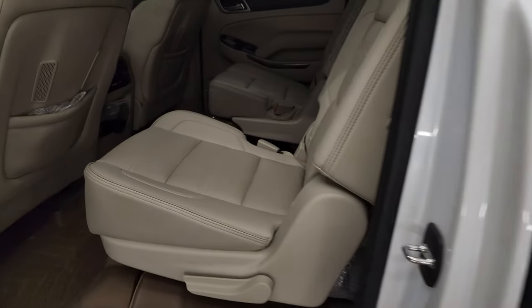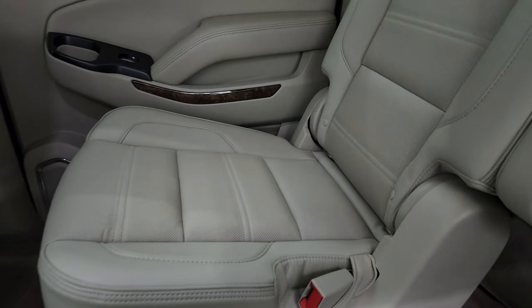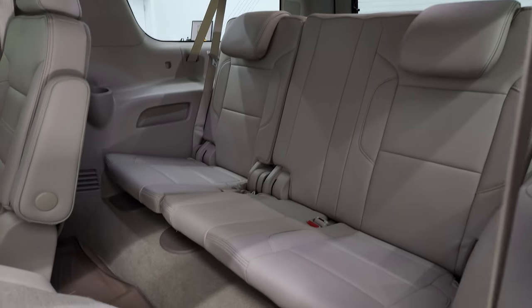We'll take a quick look at the back seats. The back seats are just as clean as the front seats — no rips or tears back here. It does have the LATCH child safety system for any child car seats you may have. These seats fold down and up.